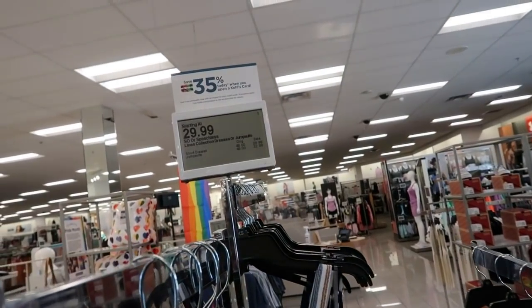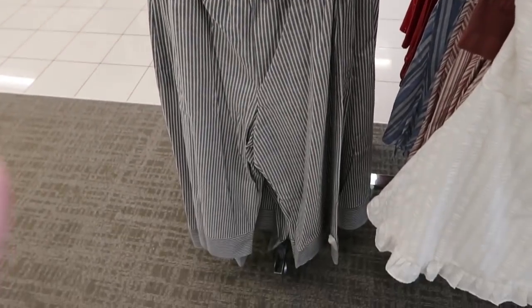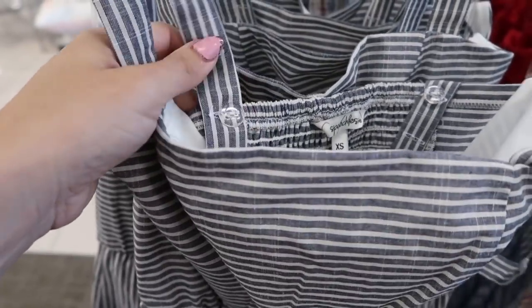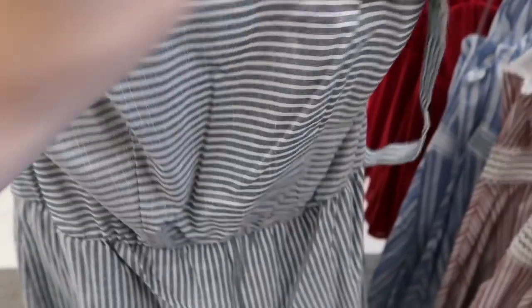This jumpsuit from Speechless is normally $48, on sale for $32.99. It has adjustable straps with a button on the inside so you have three different size options. I love the darts in the top, and it also has a cropped wide leg with pockets and smocking on the back.